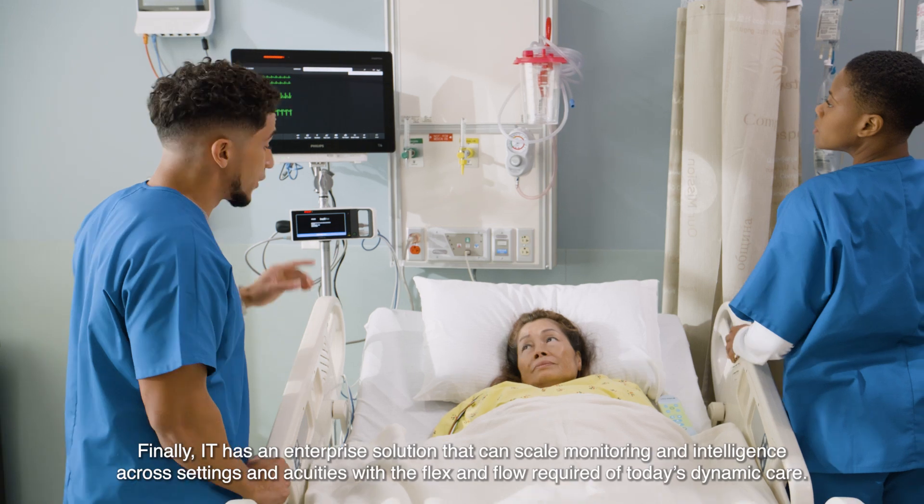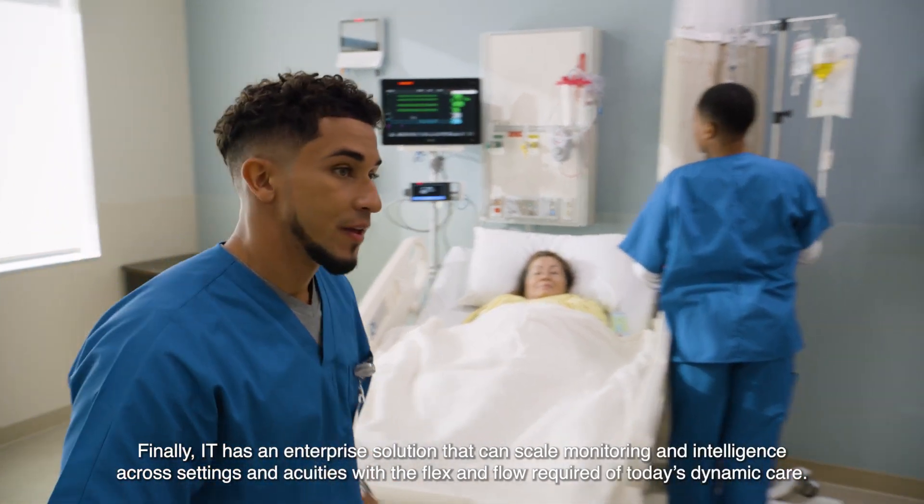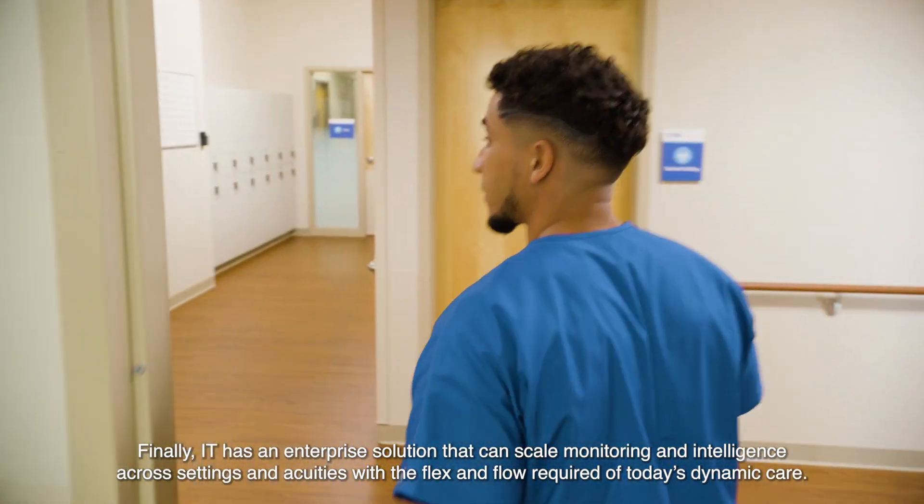Finally, IT has an enterprise solution that can scale monitoring and intelligence across settings and acuities with the flex and flow required of today's dynamic care.